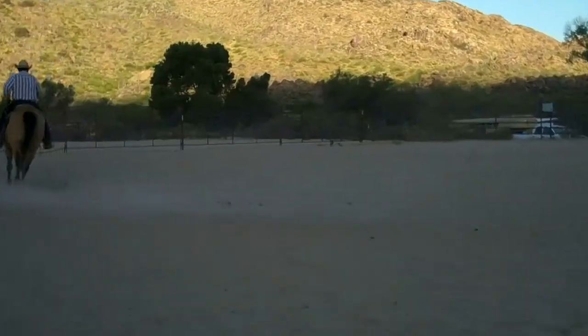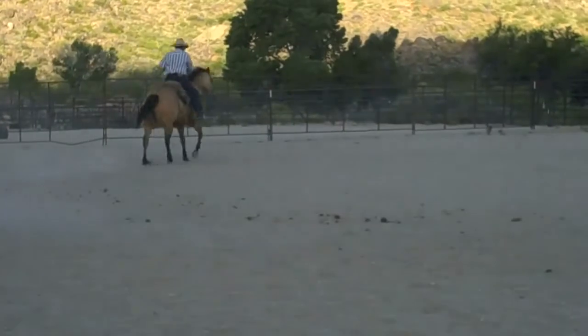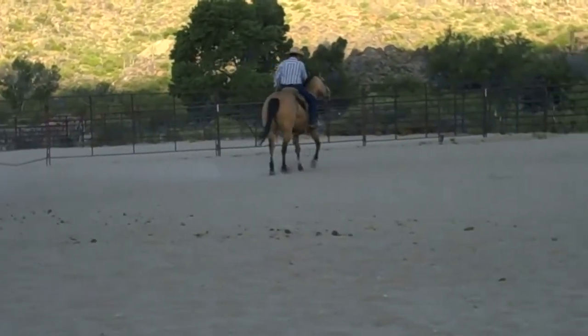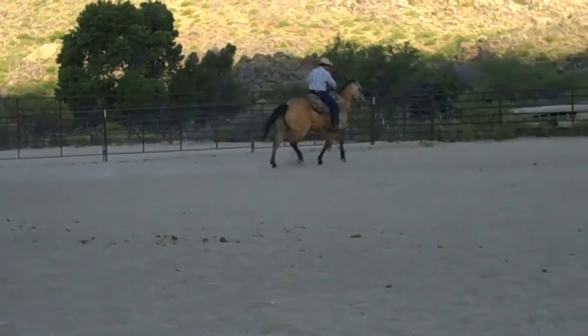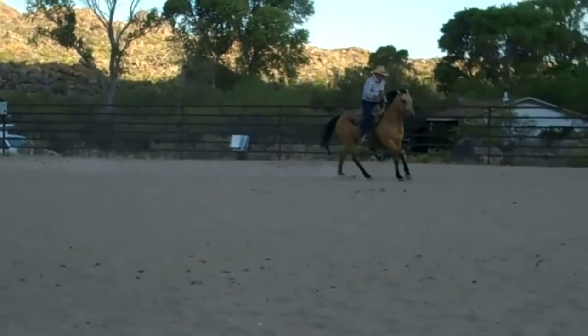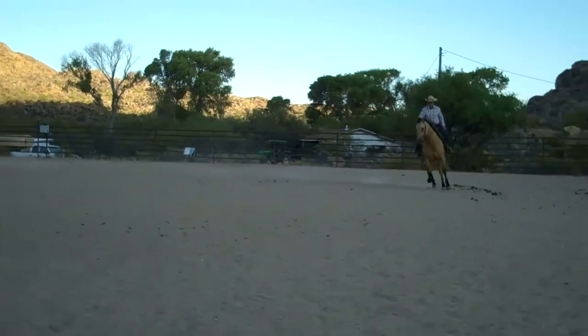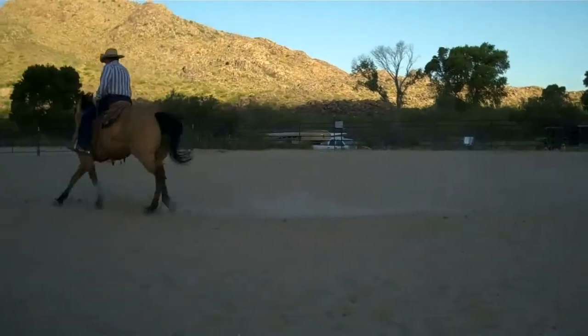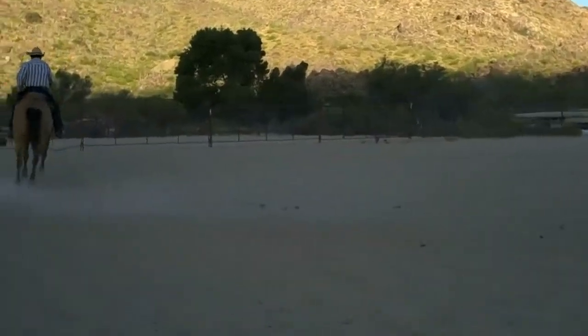Today we're showcasing a very nice buckskin mare, AQHA number 4619192. Her name is Chasing Cholla. This mare was born in 2004. She's 14.3 hands and she weighs 1,200 pounds.